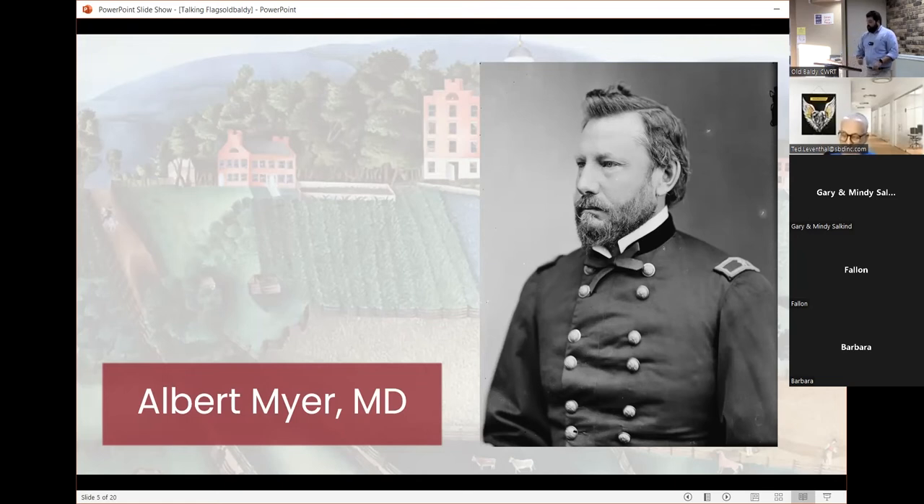Wigwag uses one flag — wigging and wagging it, essentially — to communicate. It's different from semaphore, which uses usually two flags. That's a distinction I want to draw early on.